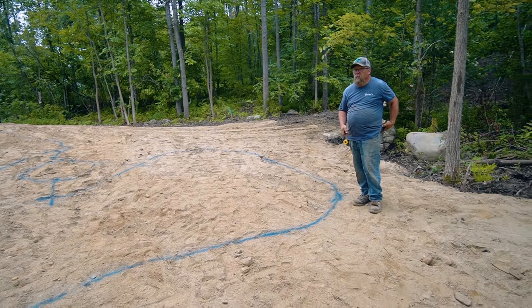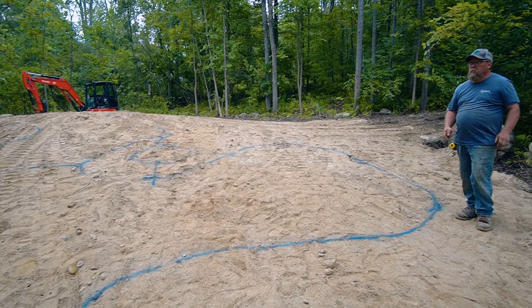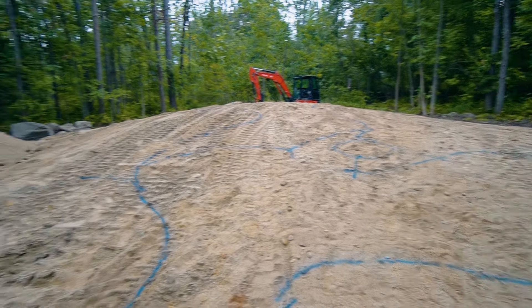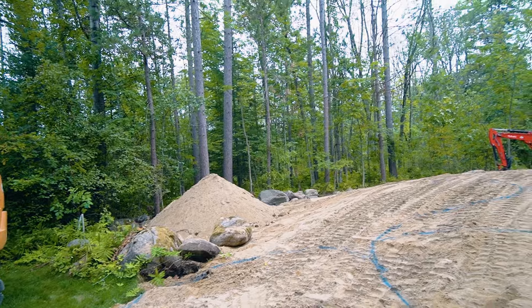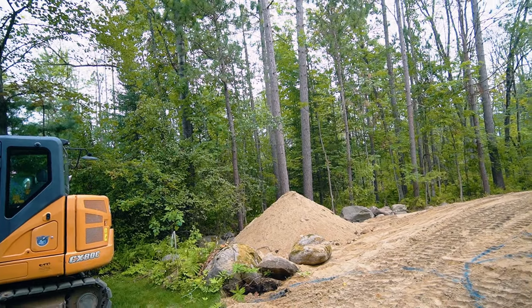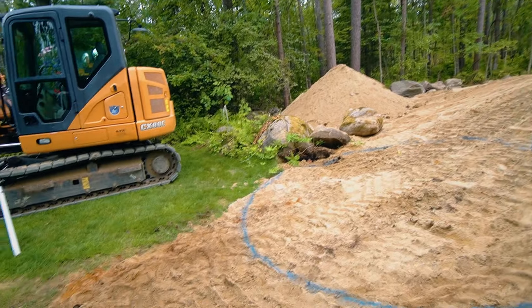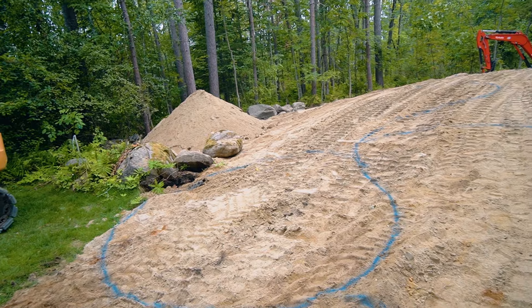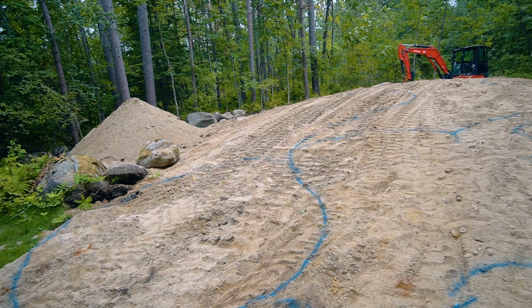Jason and I just got done marking this out while Nick is down there already starting to pick out boulders. We're able to get all the rock from this property — you can see some of the kind over here that we're going to be dealing with. Nick is way down there starting to stockpile it so we can bring them up here. What we've got marked out is where we're thinking our patio is going to be. This is all a concept until we start carving and setting boulders.